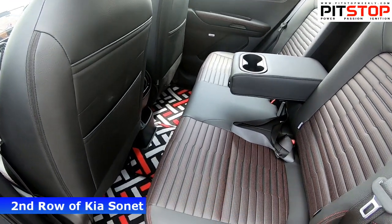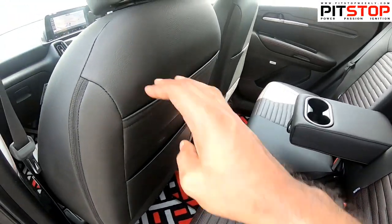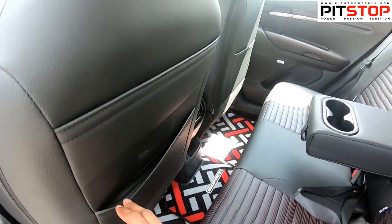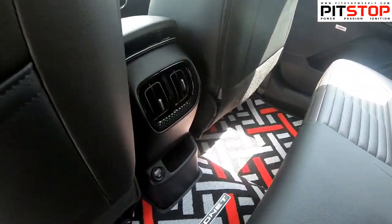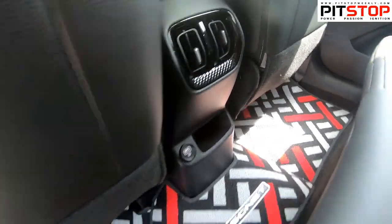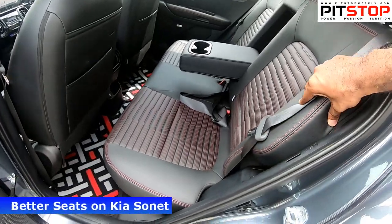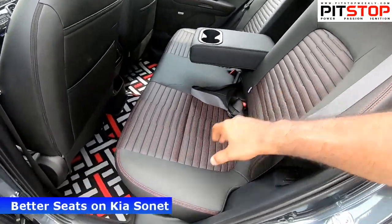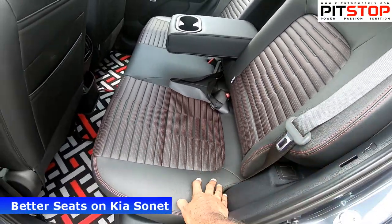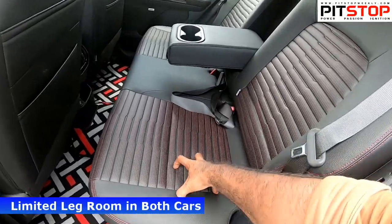The Kia Sonnet's rear interior looks even more sporty. You get an armrest, upper and lower seat back pockets for the passenger seat, and a lower seat back pocket on the other side. There are two AC vents, a mobile holder, and a charging port. The floor mat looks stunning for the GT Line and the seats are more comfortable. Compared to the Venue, the Kia Sonnet's rear seats are preferable, especially for long drives with family.